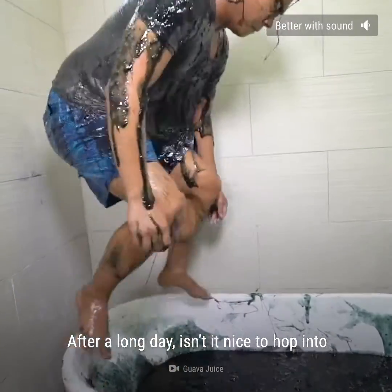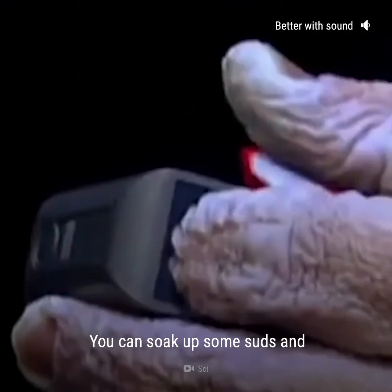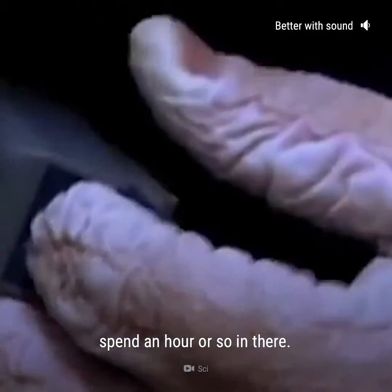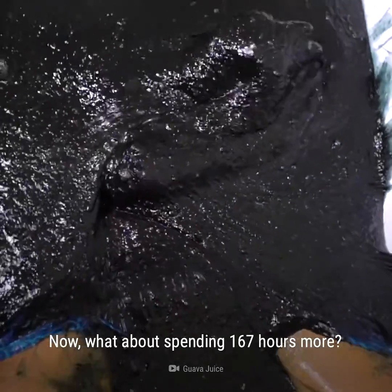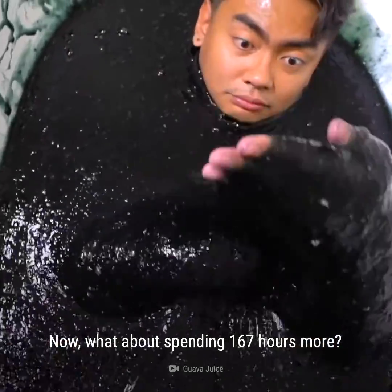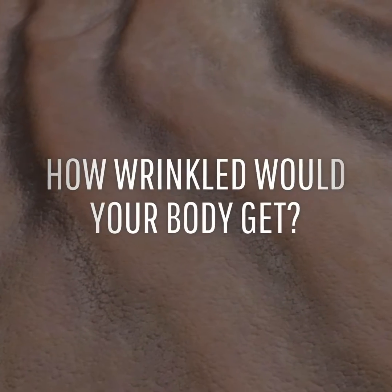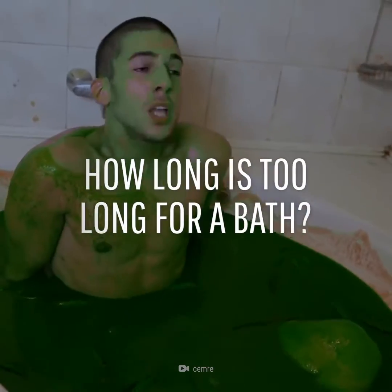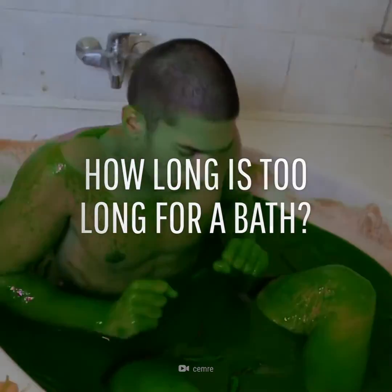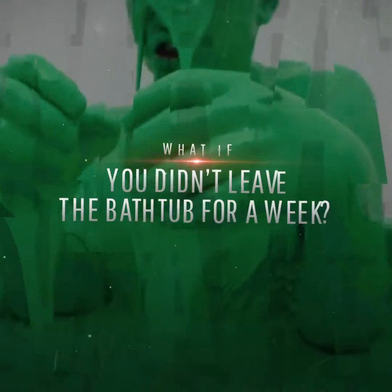After a long day, isn't it nice to hop into a warm, relaxing bath? You can soak up some suds and spend an hour or so in there. Now, what about spending 167 hours more? What would happen to your skin? How wrinkled would your body get? And how long is too long for a bath? This is WHAT IF. And here's what would happen if you didn't leave your bathtub for a week.